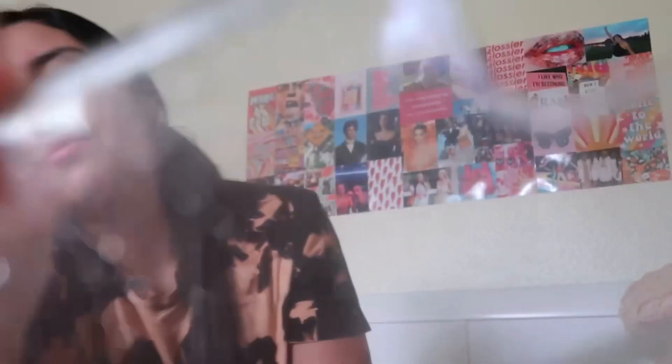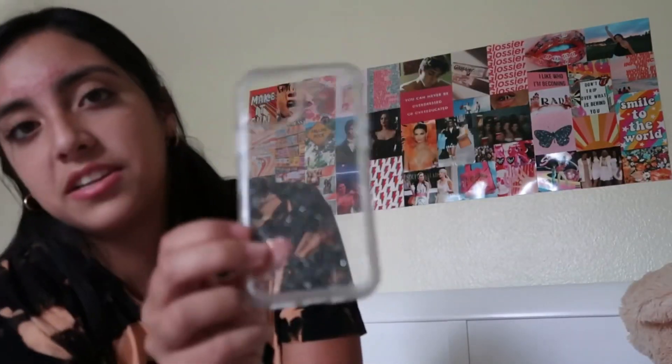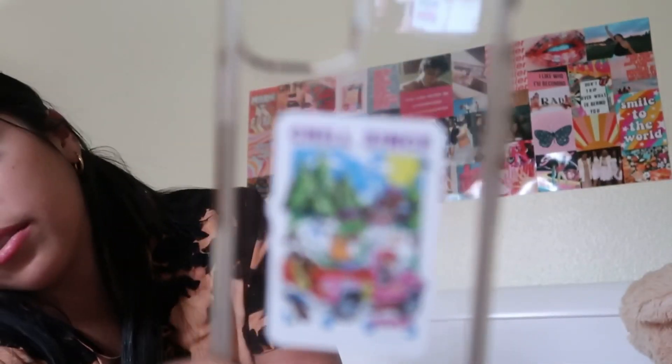These are from Otterbox or Speck — I'm not sure — but those cases are really protective. This one here, it's not dirty, it's glittery. And this one is the first case I got when I first got my phone. I put a sticker on it that I got from Brandy.